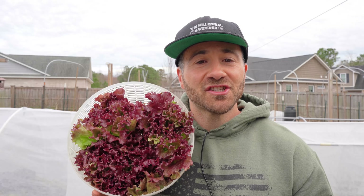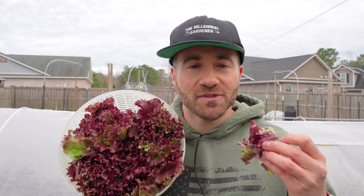Just look at that right there — is that not just gorgeous? And what's amazing about this lettuce is how crunchy it is. It's like eating a potato chip. Just listen.